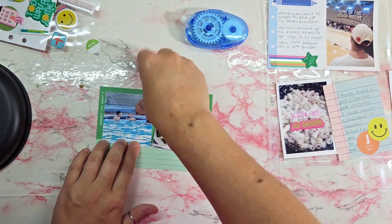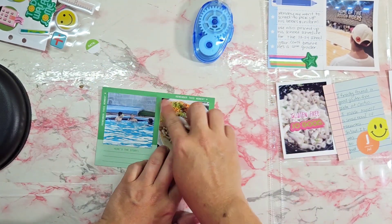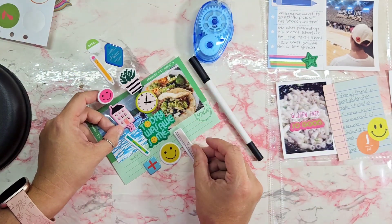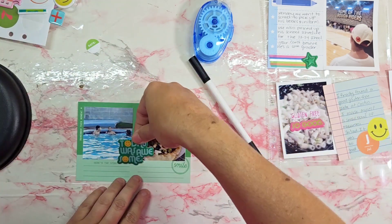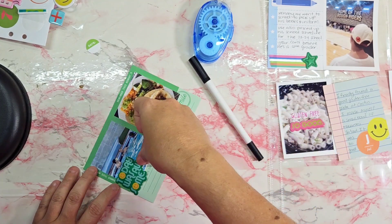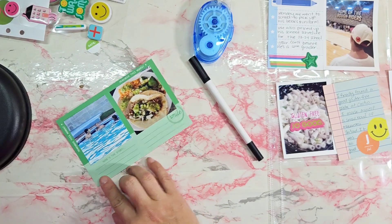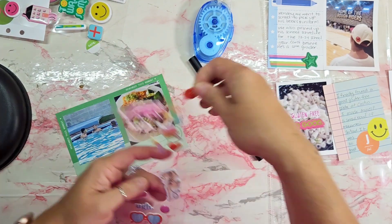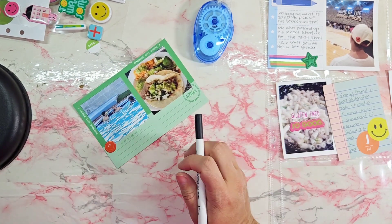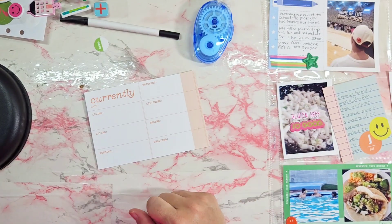The last two 4x6s — one is a photo of the kids in the pool from Saturday and some birria tacos we had. I journaled about how we got together with family; I always love spending time with family since we live kind of far away from most of them. I wanted to add a 'totally awesome' puppy sticker but ended up putting it back. I just journaled and added a little smiley face on the other side.